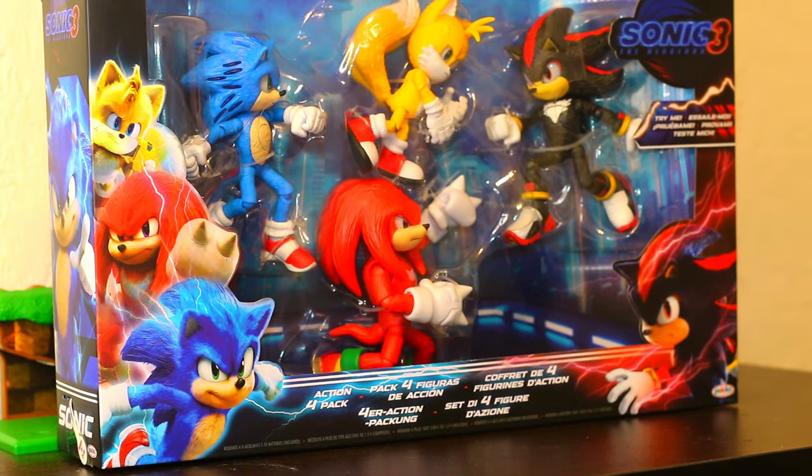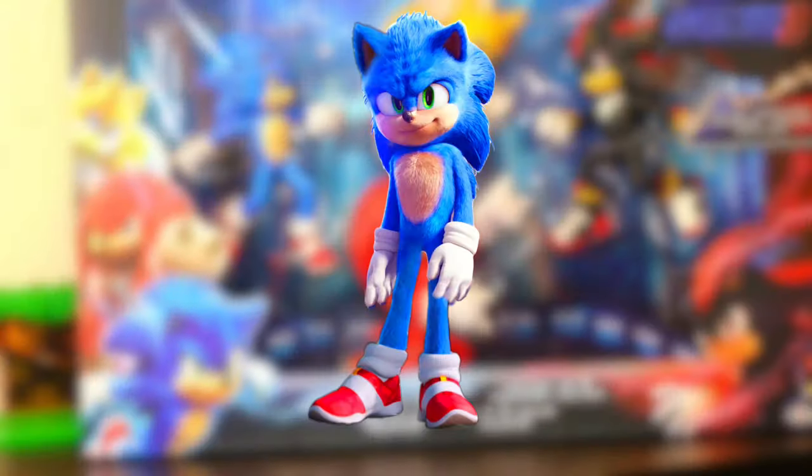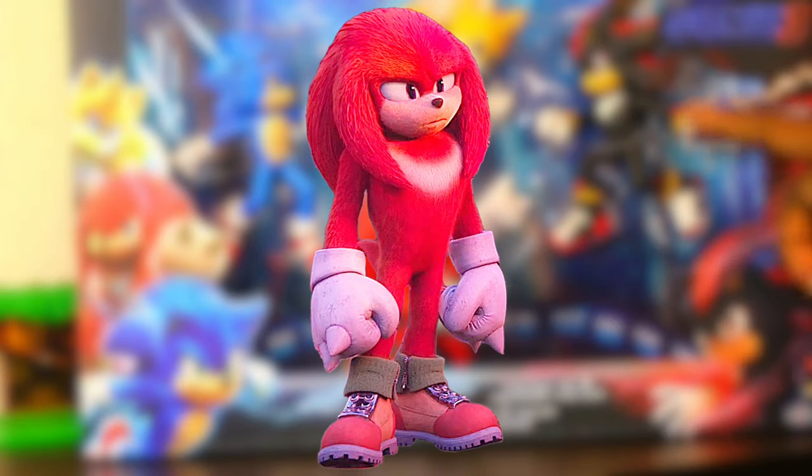Alright guys, I have been waiting a very long time for this and I think it looks good. We have Sonic, Tails, Knuckles, and Shadow.